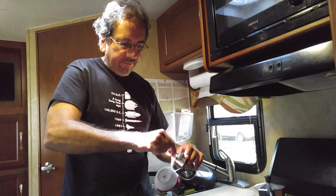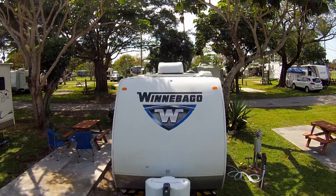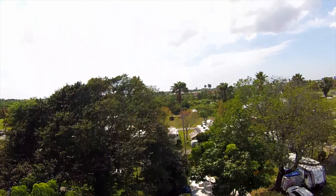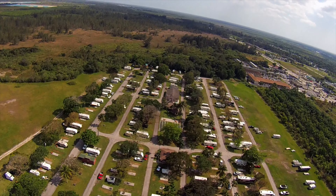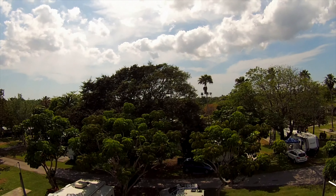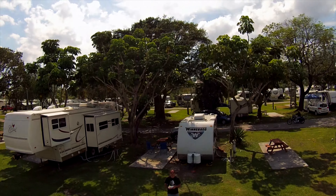Back at the RV — it is time for Cuban coffee. Salud. Let's fly around a little bit and get our bearings. I have the old original Phantom, and I have no gimbal stabilization or any of the modern stuff, so I apologize in advance for the shaky video.